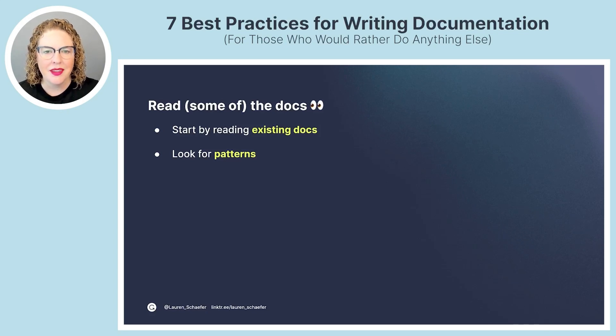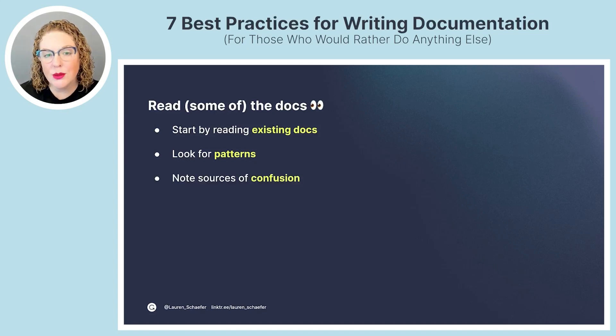In many cases you'll want your documentation set to be so cohesive that it seems like it was written by one person. If you find something confusing or that can be improved while you're reading, take a note or open a ticket — don't get sidetracked into fixing everything right away. If you're writing a new set of documentation without existing docs to reference, do a light read of documentation for similar projects, think about what you like and don't like, and use that as inspiration.